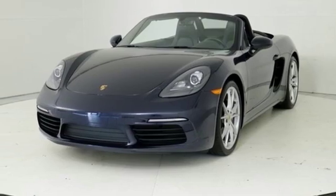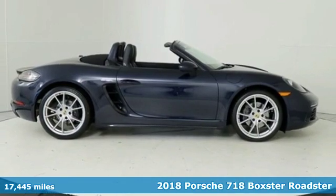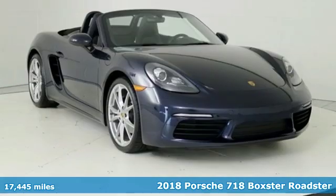Here's a 2018 Porsche 718 Boxster. Power, performance, Porsche. It's equipped for all your driving needs and wants.